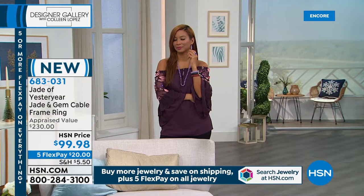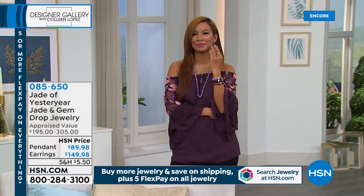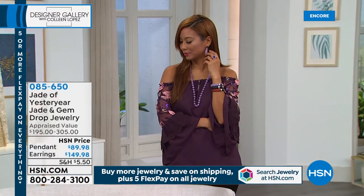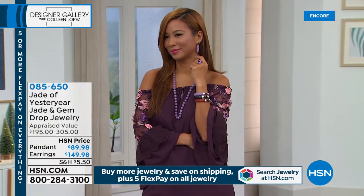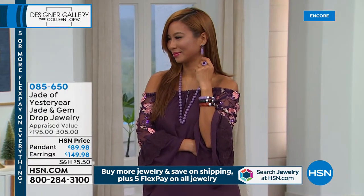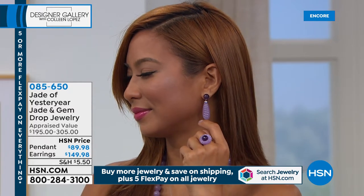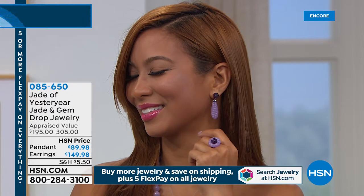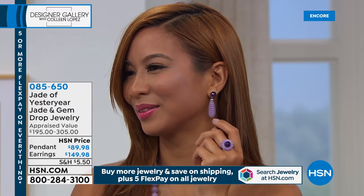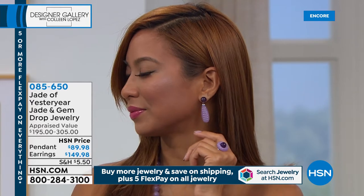Jade is one of those things — even in Canada, they have nephrite jade, but it's getting less and less and the price is higher and higher. I had to go to Siberia, and now Siberian jade is getting higher too. If you're ordering, stay right there — we do have matching earrings. Stella and Valerie are both wearing the matching earring so you can take a peek.